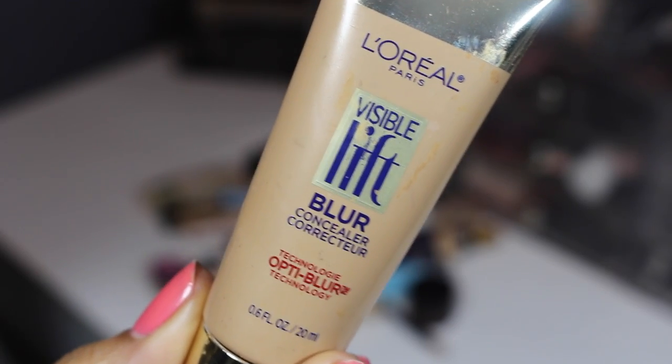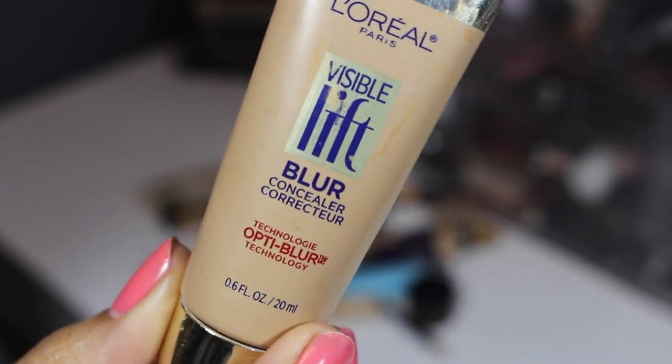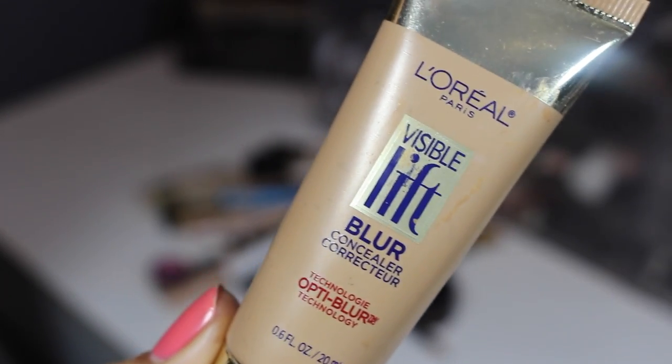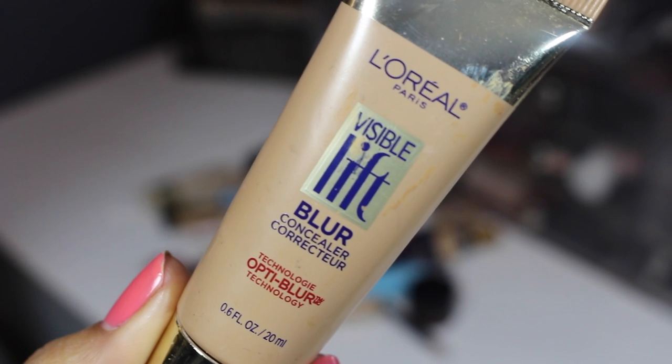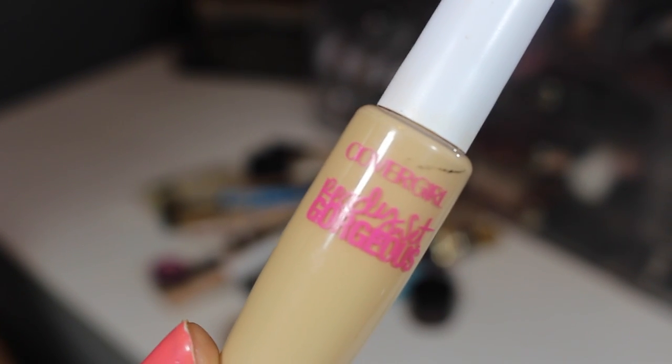This is the L'Oreal Visible Lift Blur concealer. I gotta say I'm pretty disappointed with this one, but it's got a ton of product — 0.6 fluid ounces, so that's like half the size of a foundation. It's an okay concealer for mixing, so I'm gonna hold on to it.